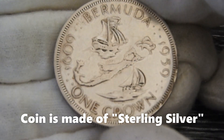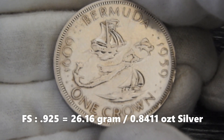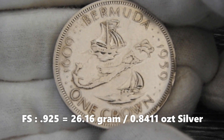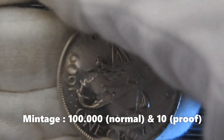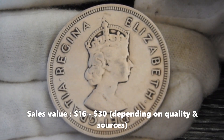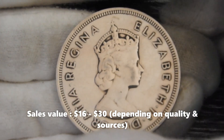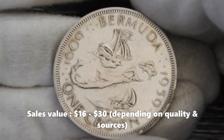This one crown from 1959 is made from sterling silver, and with a fine silver content of 0.925 has 26.60 grams in it, that is 0.8411 troy ounces. The mintage of this commemorative issue is rather low with only 100,000 produced plus 10 special proof pieces. The estimated catalog sales worth depending on quality and sources lies somewhere in the range of $16 to $30.